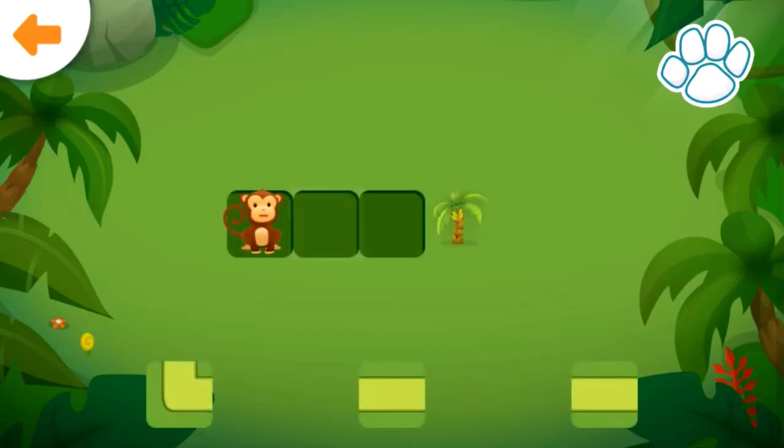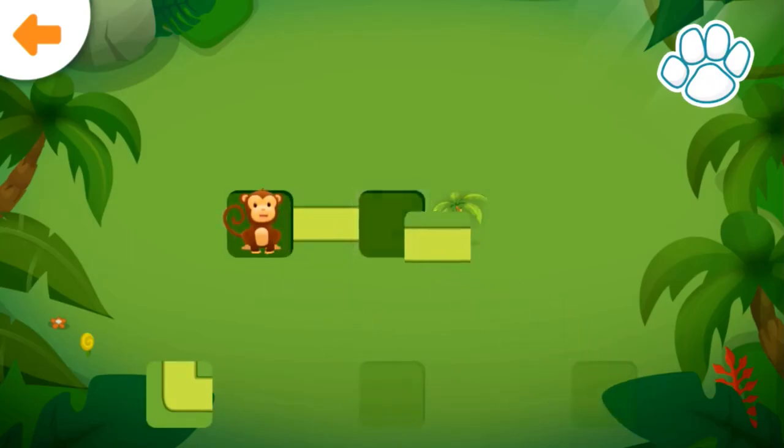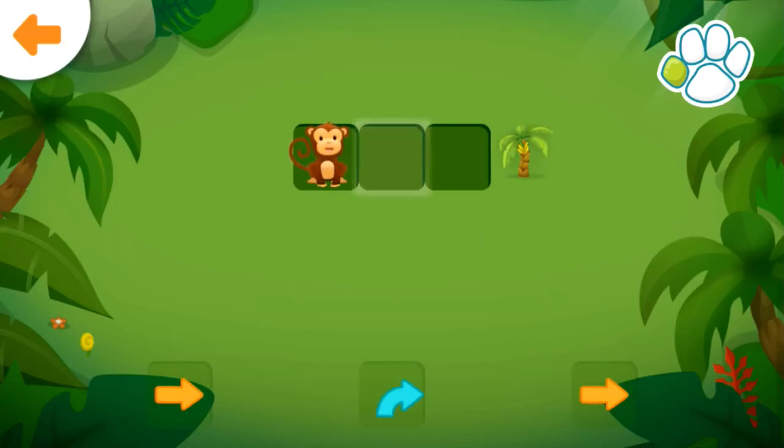Help the monkey get to the banana tree. Well done! Help the monkey get to the banana tree.